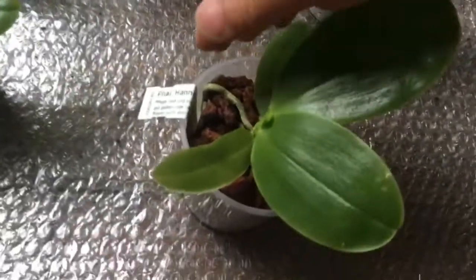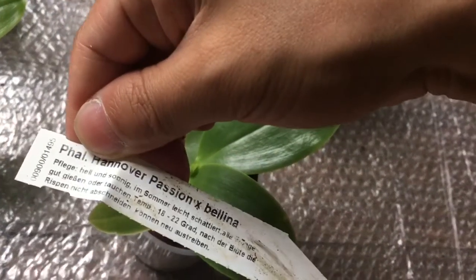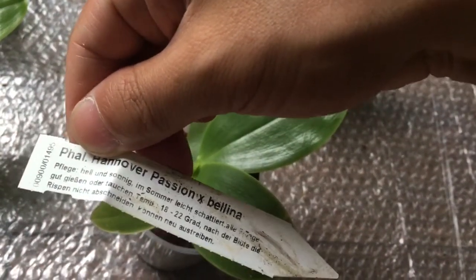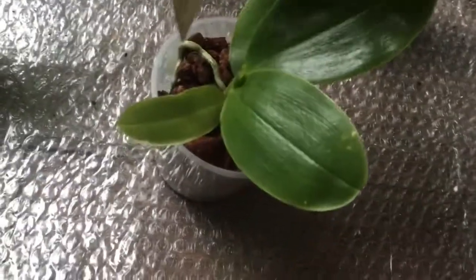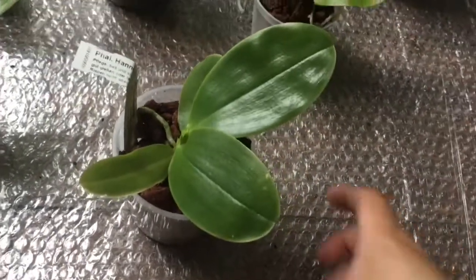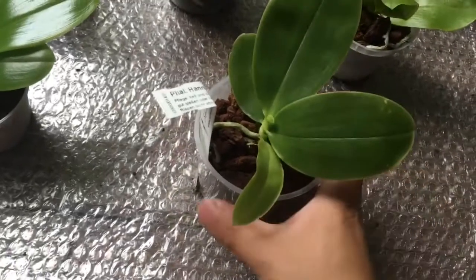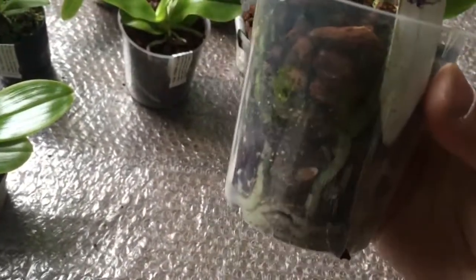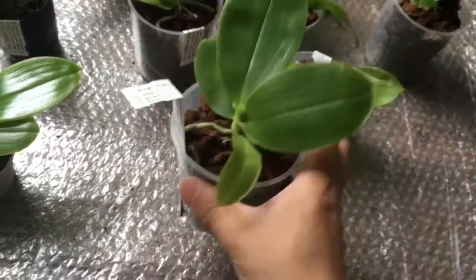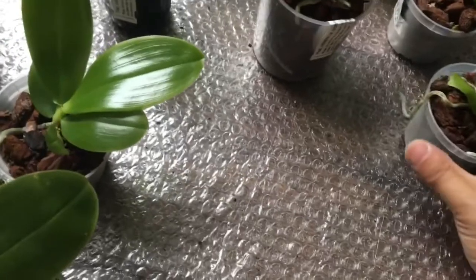Next is Phalaenopsis Hanover Passion crossed with Berlina. This probably is one of the bigger sized phalaenopsis that I ordered this time. Very nice root system. I'm happy about this one.